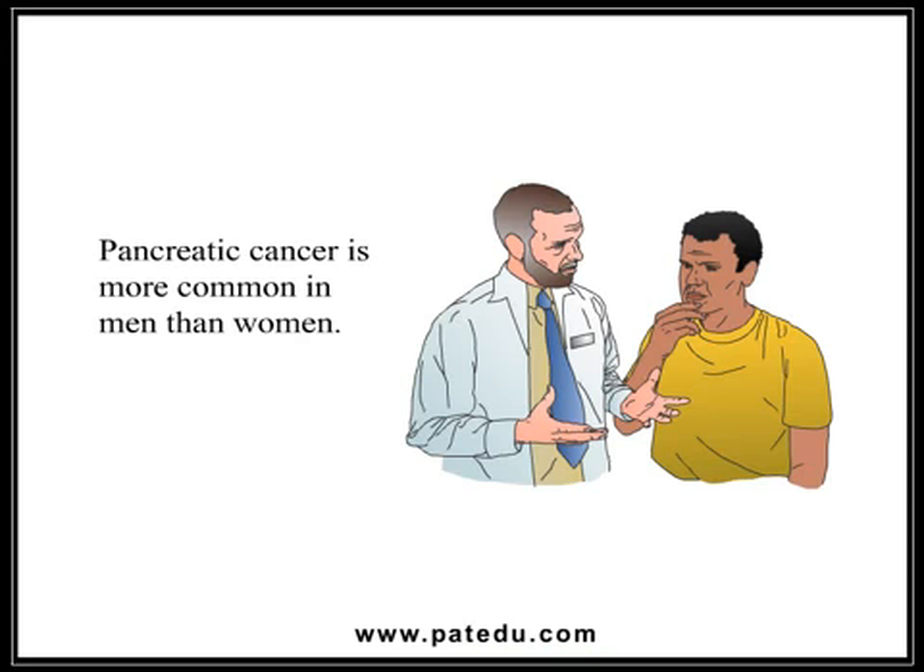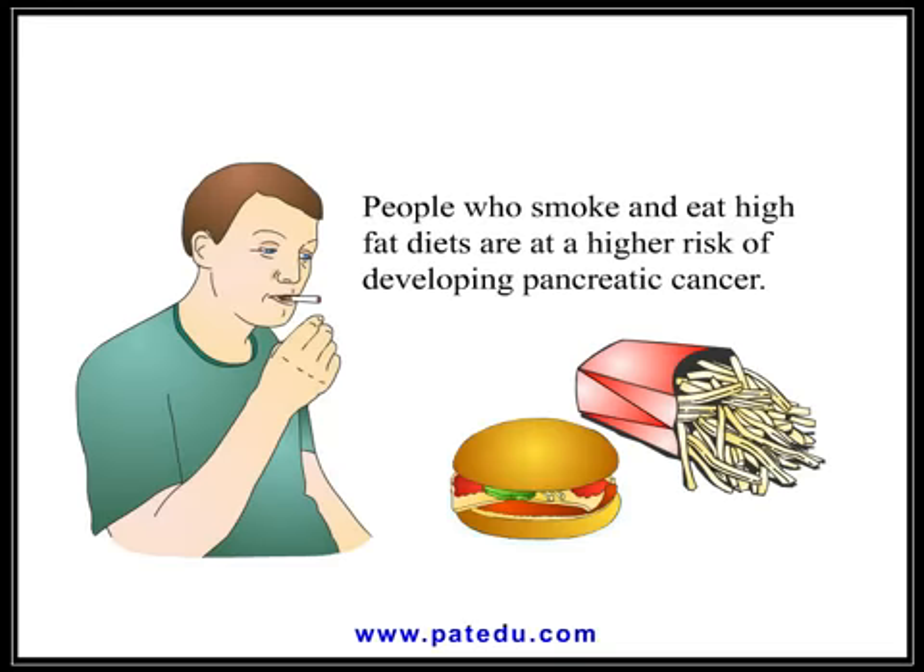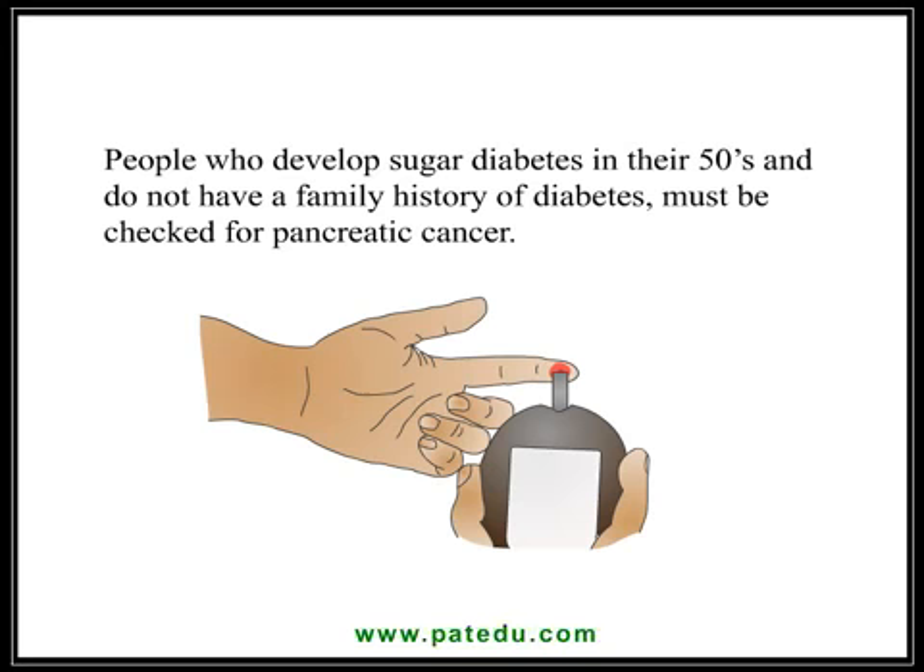Pancreatic cancer is more common in men than women. People who smoke and eat high-fat diets are at a higher risk of developing pancreatic cancer. People who develop sugar diabetes in their 50s and do not have a family history of diabetes must be checked for pancreatic cancer.